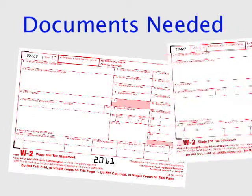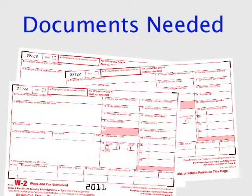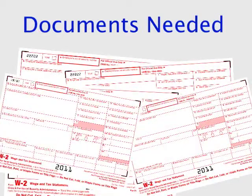We need your two most recent years of W-2s. If you've had multiple jobs throughout the same year, we will need all applicable W-2s for the year.